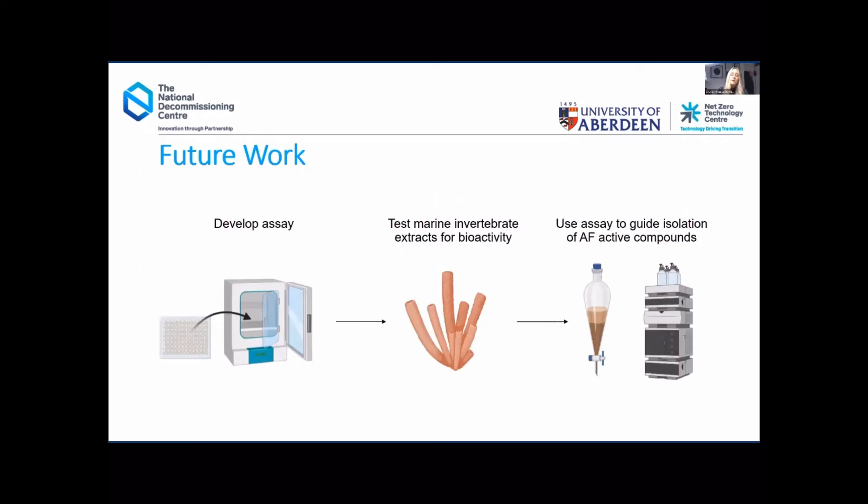I've now tested my marine invertebrate extracts and have an idea of which ones are good to move forward with. The next stage is to continue using my developed assay to guide me to pure anti-fouling active compounds from these extracts. I have actually tested a few fractions and compounds isolated previously, though I haven't mentioned them today as they are very new results that we still need to go over. Hopefully with this assay I can find new anti-fouling active compounds to provide an environmentally friendly and non-toxic solution to prevent marine fouling in the future.